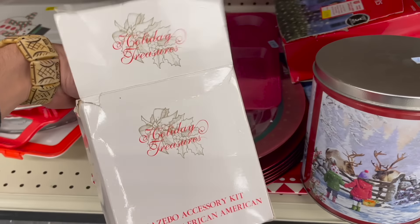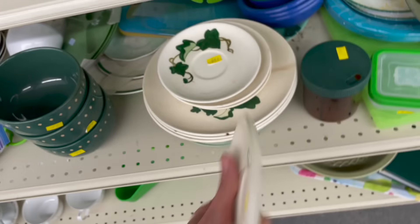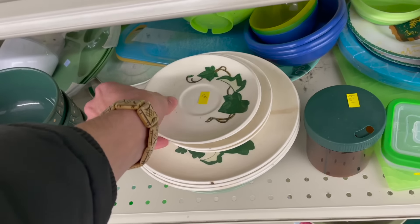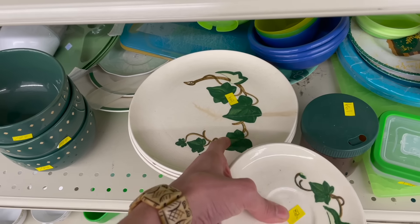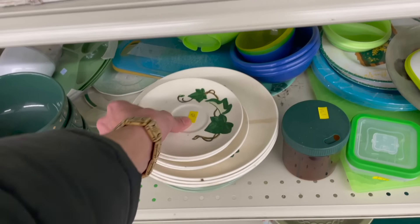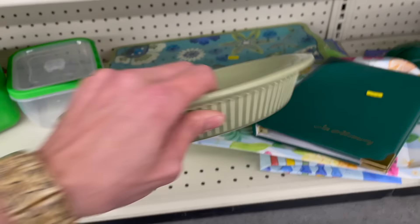Oh, here is the Ivy — Ivy Poppy Trail. Oh my gosh, look at the dishes, they're all chipped up. I want them. There's another YouTuber that always mentions these — said it's in I Love Lucy. We watched the show and noticed it — she had the teacup and saucers.